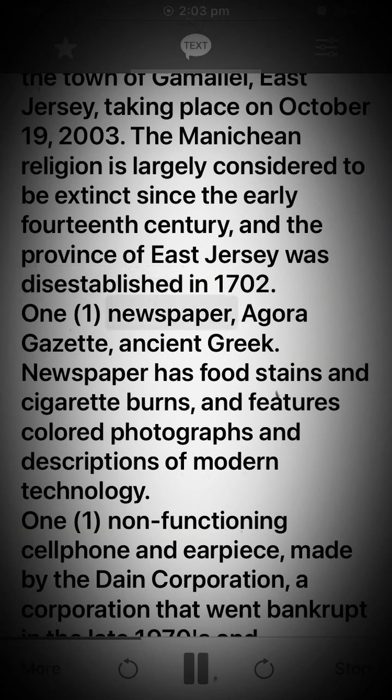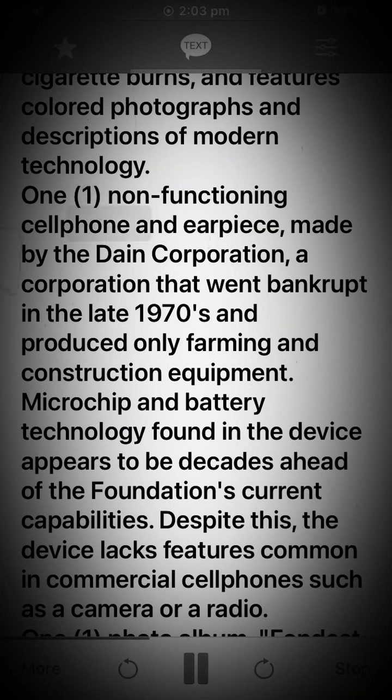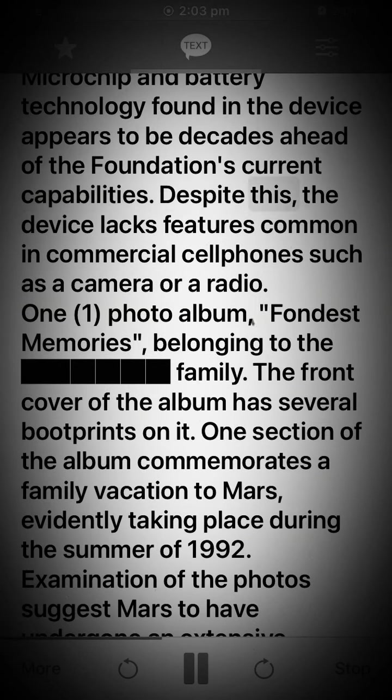1 newspaper — the Agara Gazette, in Ancient Greek. Newspaper has food stains and cigarette burns, and features colored photographs and descriptions of modern technology. 1 non-functioning cell phone and earpiece, made by the Dane Corporation — a corporation that went bankrupt in the late 1970s and produced only farming and construction equipment. Microchip and battery technology found in the device appears to be decades ahead of the Foundation's current capabilities. Despite this, the device lacks features common in commercial cell phones such as a camera or a radio.